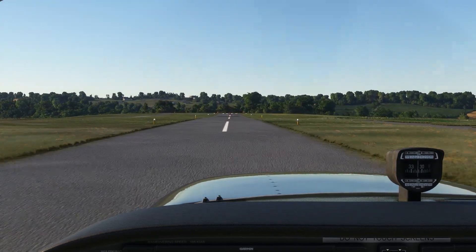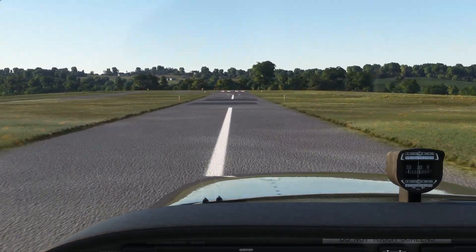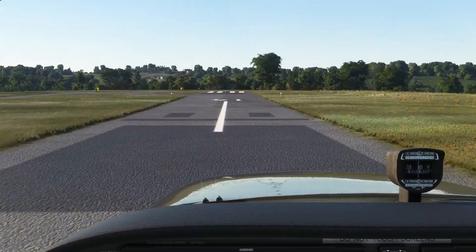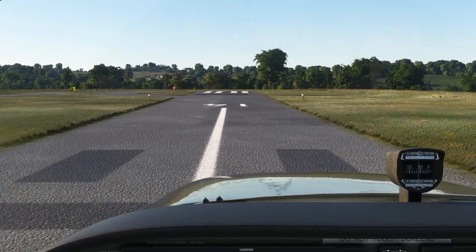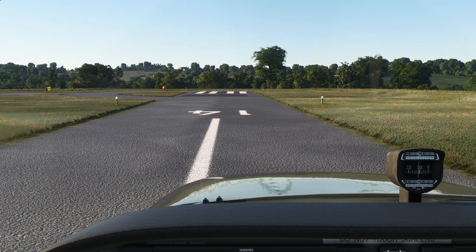Having an aiming point is an important step in setting up a stable approach. It's as much of a sight picture as it is a feeling you'll develop, and it's not going to be the same as your actual touchdown point. For more great online flight training, check out Flight Insight Ground Schools today at the link here or in the description.